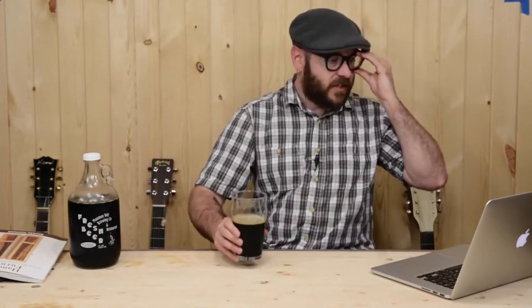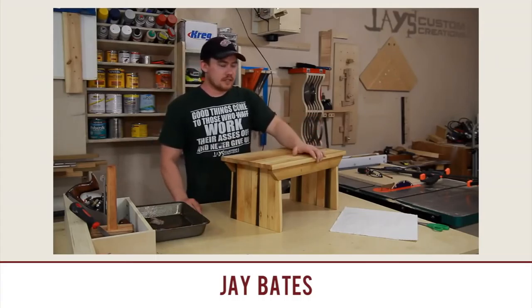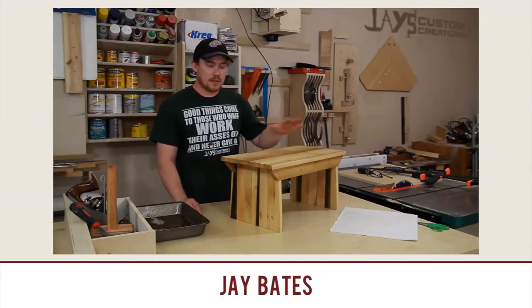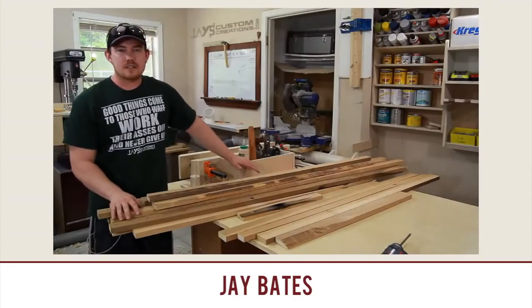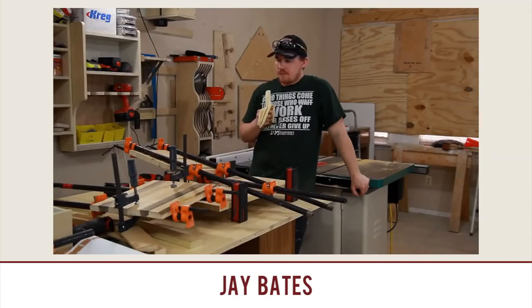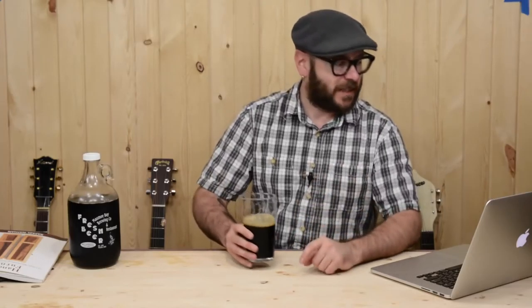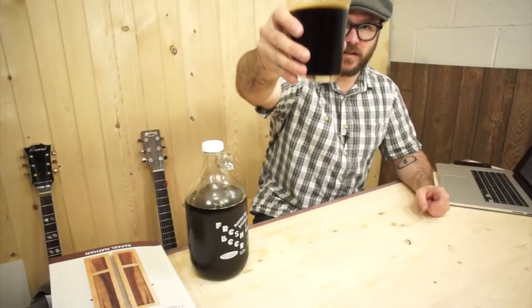Let's dive into some videos this week. First one: Pocket Hole Step Stool by Jay Bates. Jay keeps producing good content. One of the great things about this video is you get to watch Jay eat a banana — there's something strangely weird about watching somebody eat a banana. I also like the t-shirt he's wearing: 'Good things come to those who work their asses off.' That is so absolutely true. Don't expect anything to be handed to you. Great little easy project — nice little step stool from Jay.